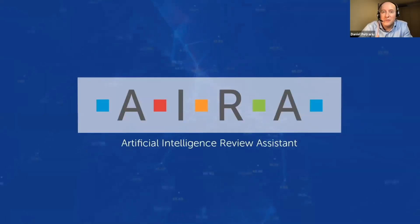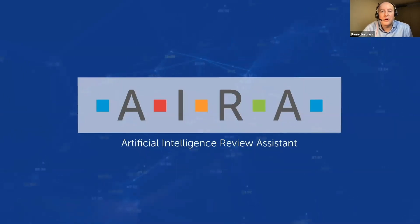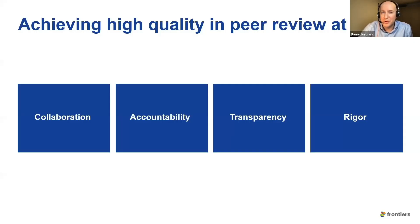We've built a lot of applications that really cover the entire lifecycle of an article. But there is one outstanding one, and that is AIRA — our artificial intelligence review assistant. I'm going to mention her a few times throughout my presentation. There are really four key pillars that are important to maximizing quality, and our applications are touching all of them.